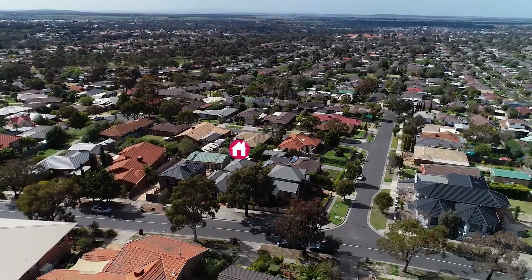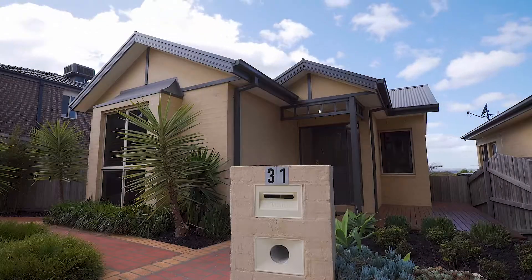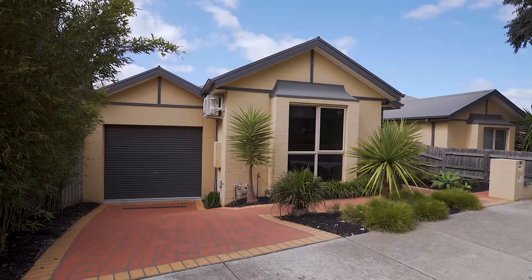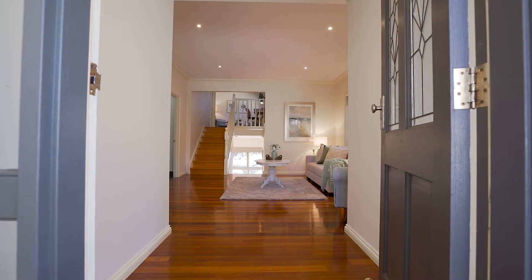Hello, I'm Adam Sacco from Sunbury's Leading Real Estate and we're absolutely delighted to present to you 31 Dyson Drive in Sunbury. This gorgeous split-level home offers a beautiful ambience throughout with three separate living zones, two bedrooms which also have two bathrooms. This is something truly spectacular. So come with me and let's go for a tour.